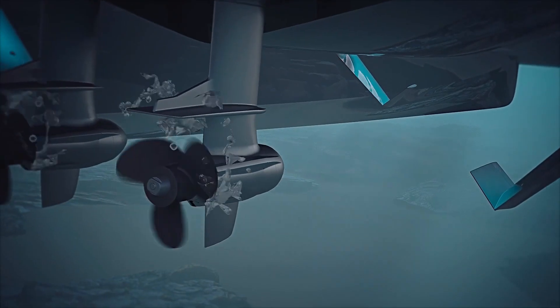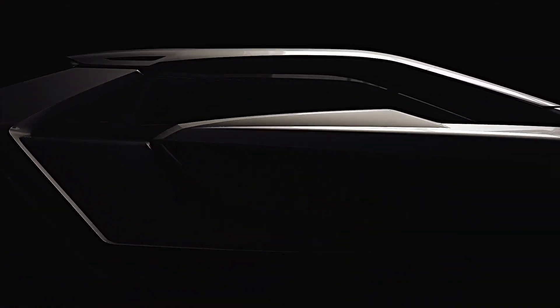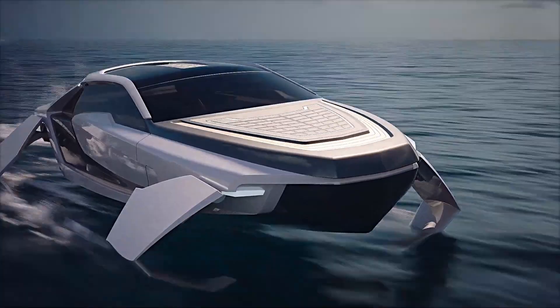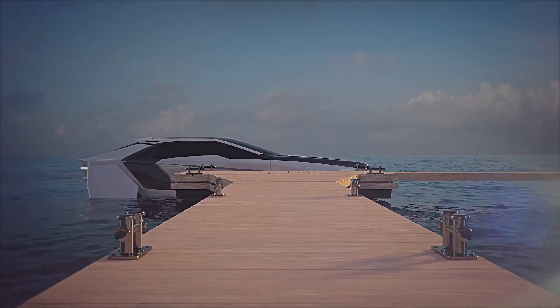The Future-E is a cutting-edge electric watercraft that combines sustainable design with high performance. Its electric propulsion system, made primarily from recyclable carbon fiber, is enhanced by smart hydrofoils that adjust their angle of attack automatically through onboard computer controls. This technology improves stability and efficiency, while the hydrofoils themselves can be quickly swapped out similar to a Formula One pit stop.